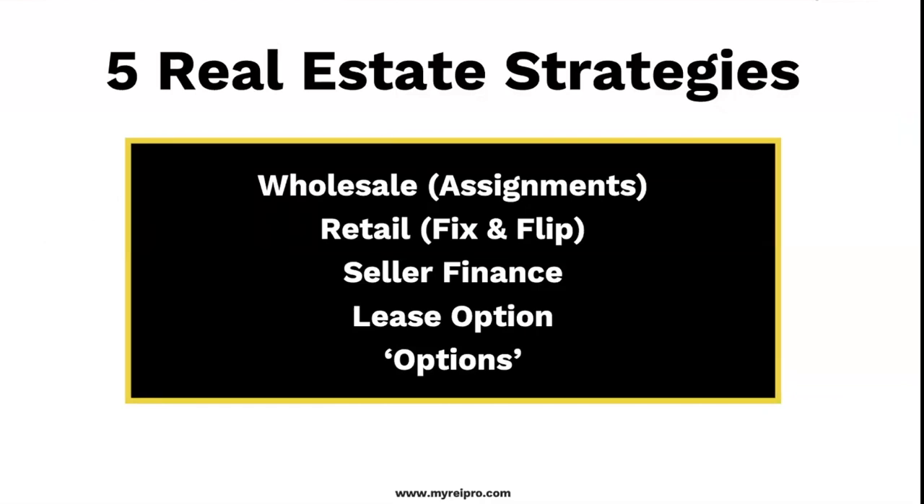There are essentially five strategies in real estate. Keep in mind we have over 30 seller finance strategies and two ways to do lease options. People try to manipulate things to make it one big thing, but this is it: wholesale, retail, seller finance, lease option, and what we call options, which can go in a lot of different ways.